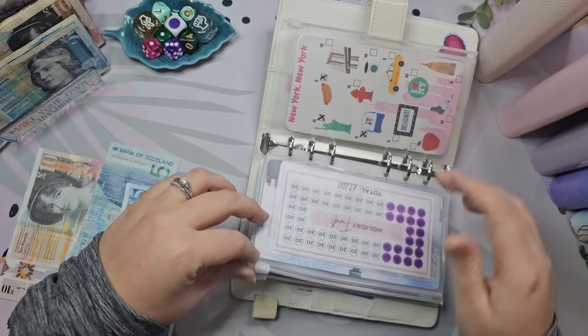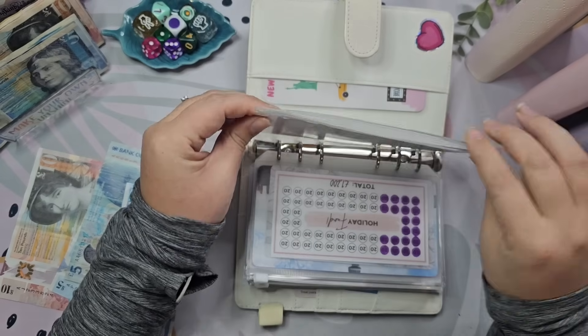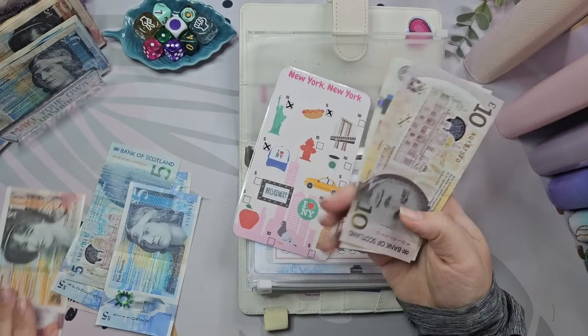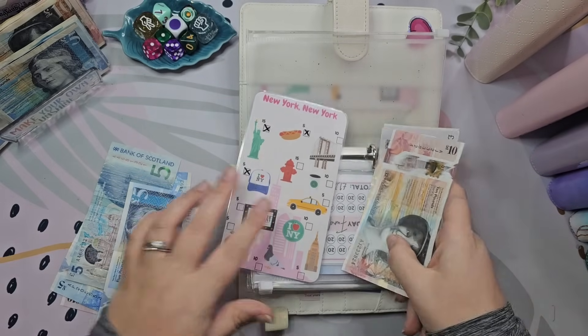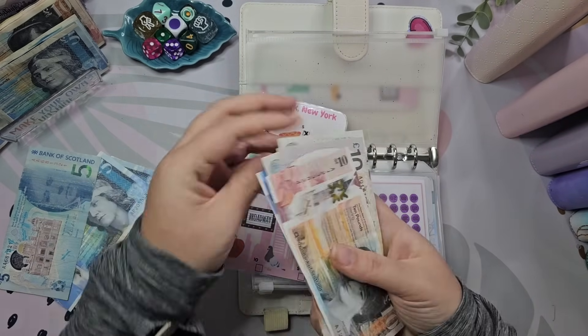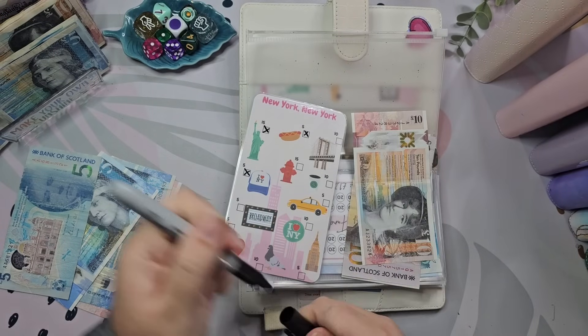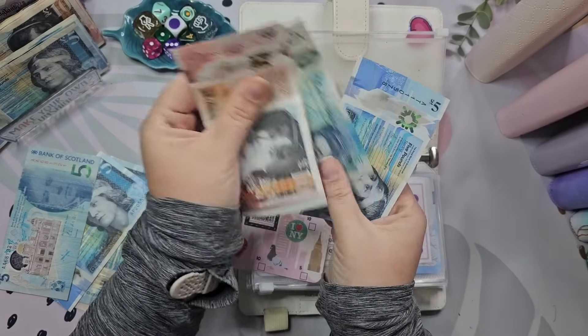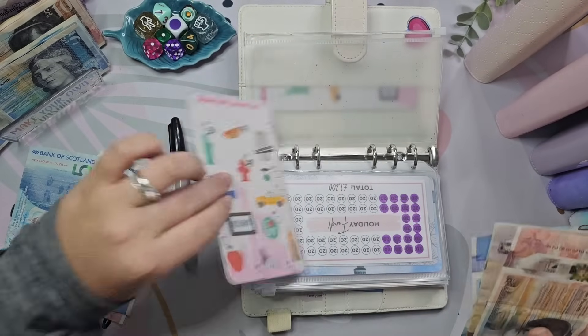Right, New York, New York! The smaller challenge is going to get — I think we'll put £15 actually. So we've got £10, £20, £30, £35, £40 in here.